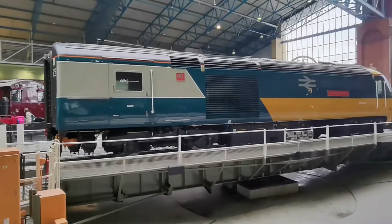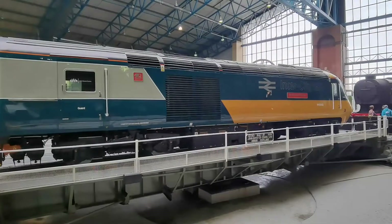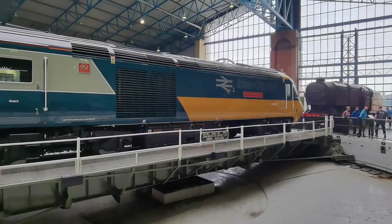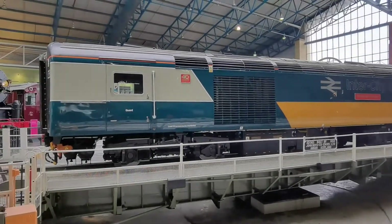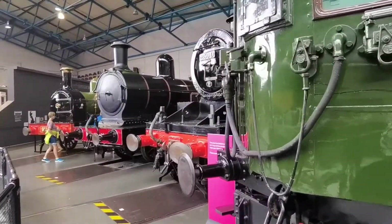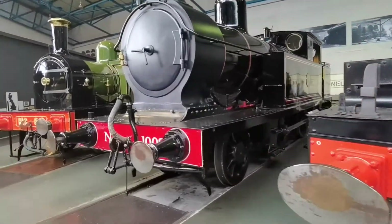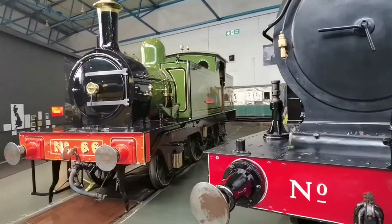Now here at York they have a massive turntable which they put a train on, and normally it spins round. The one on it today is an old 125 HST train in an old Network Rail livery. And around the turntable they have a selection of other trains which they do put on the turntable. As you can see, they are in immaculate condition.